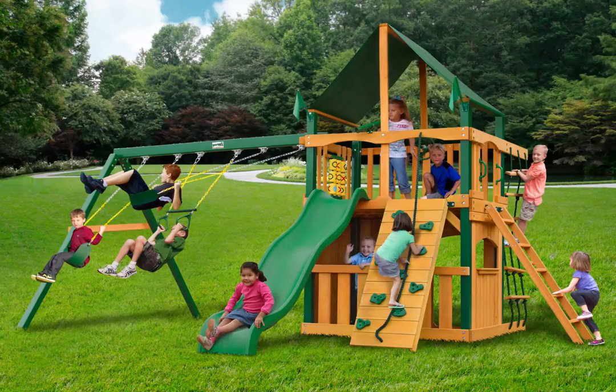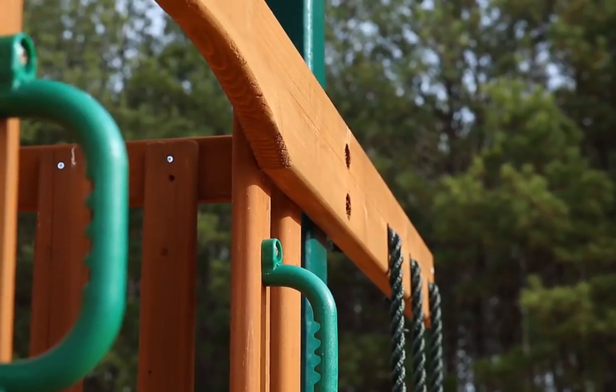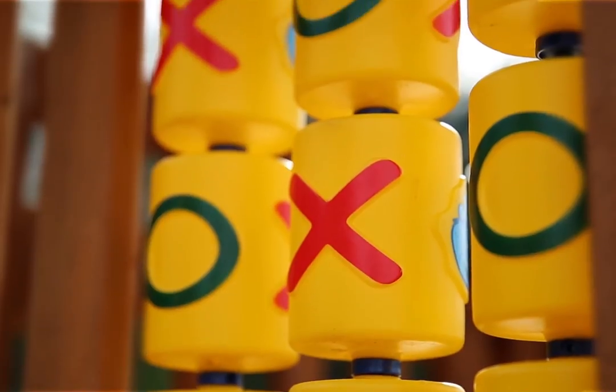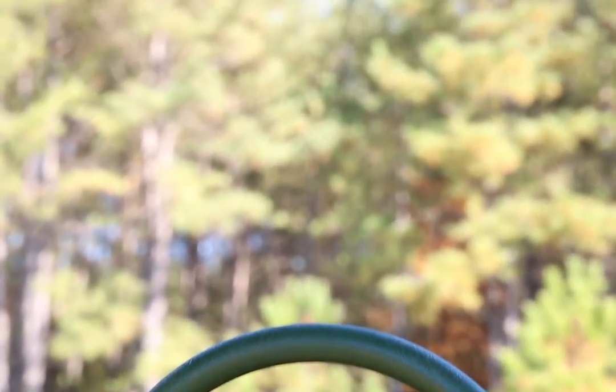The Gorilla Playset Chateau Clubhouse Swing Set with Timber Shield and Sunbrella Canvas Forest Green Canopy is sure to be the talk of the town when all the kids gather around it to play on it. This awesome set has tons of accessories and a lower level clubhouse to be enjoyed that will provide tons of fun for all.